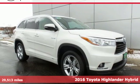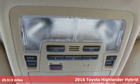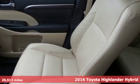Here's a 2016 Toyota Highlander Hybrid. Toyota — steered by ingenuity, driven by passion. And get ready for an impressive combination of features.